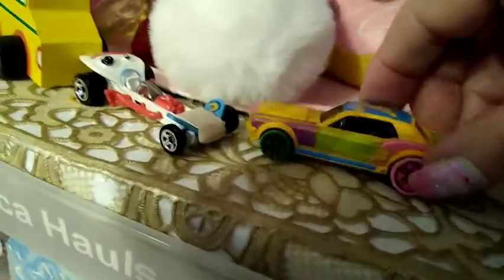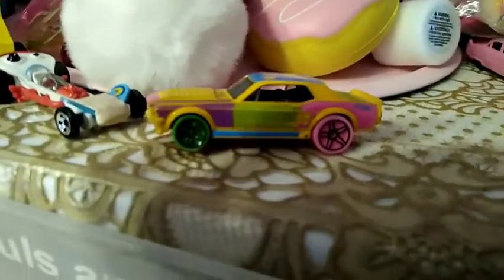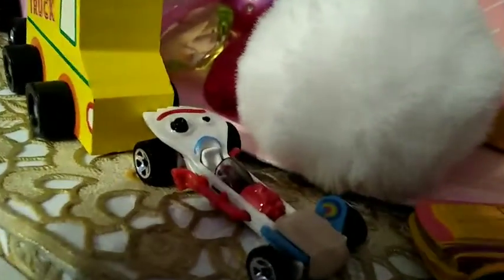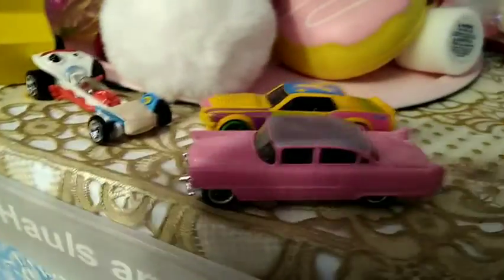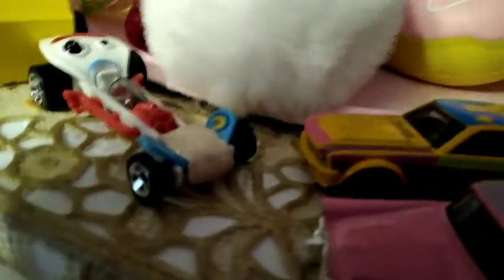Then I have this car here, which I absolutely love. I don't know if it's a Nova or what, but I love it. I can't see what it says — it's so tiny. I like the colors on that one, so I got that. And then I have this little pink one — it's like a Cadillac. I got that one, and I got one more.